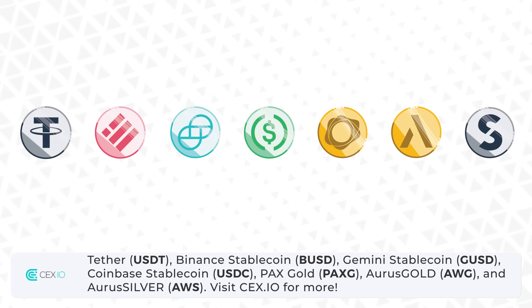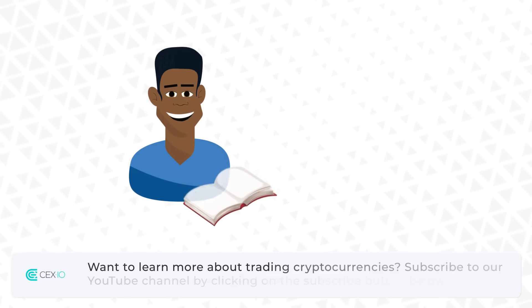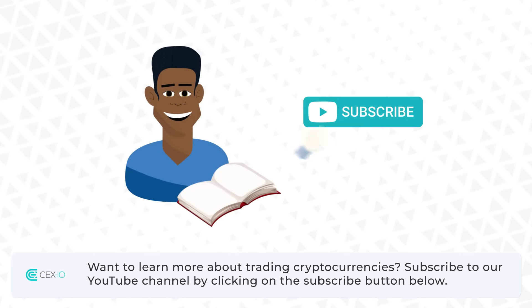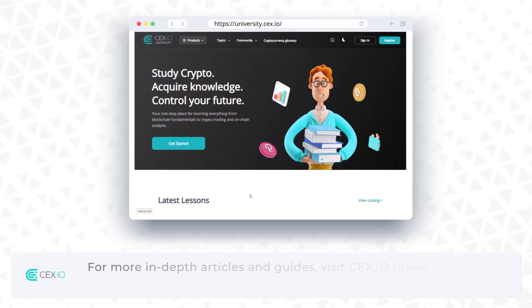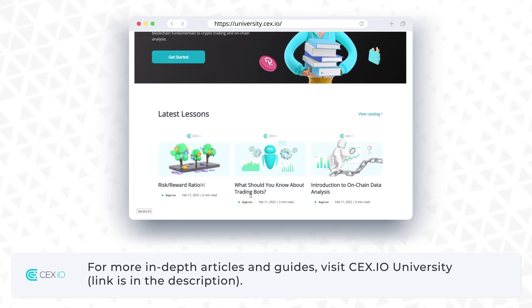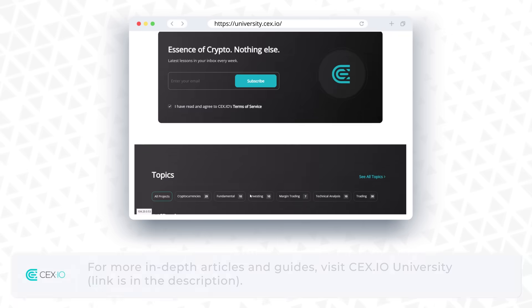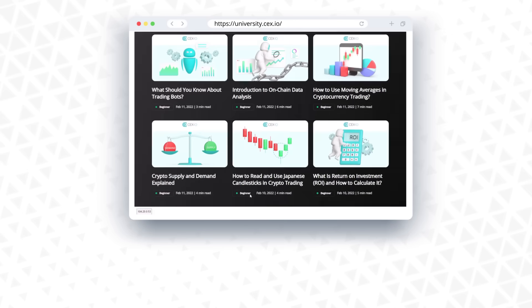Visit CEX.io for more. Want to learn more about trading cryptocurrencies? Subscribe to our YouTube channel by clicking on the subscribe button below. For more in-depth articles and guides, visit CEX.io University — link is in the description. Thanks for watching, and may the markets trend in your favor.